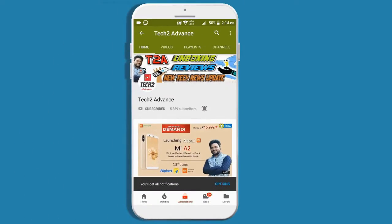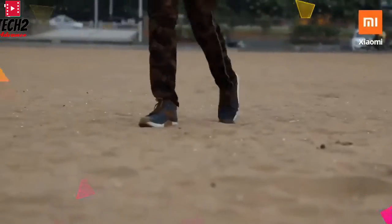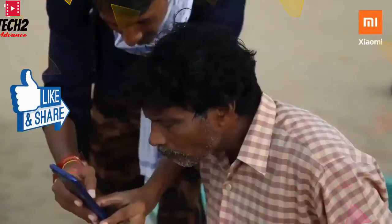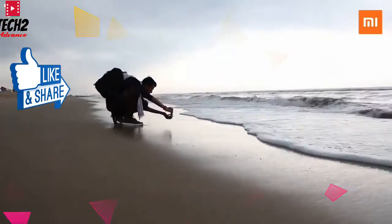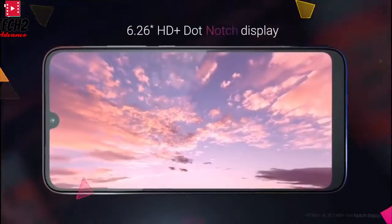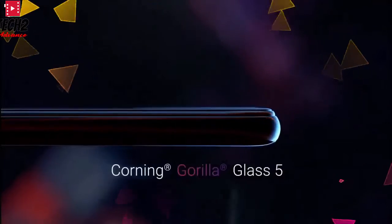We also know that the Xiaomi Redmi 8 series will launch the Redmi 8. The Xiaomi Redmi 8 will launch on 9 October. There are many teasers, and with regard to this we can see 4 images of the phone.